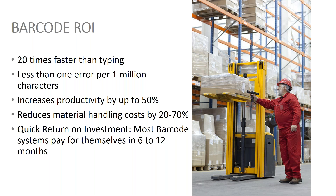Barcoding is very quick and very accurate. It's been known to increase productivity by as much as 50%, reduces material handling costs significantly, and most ROI is six to twelve months. I'll get into more detail later in the presentation.